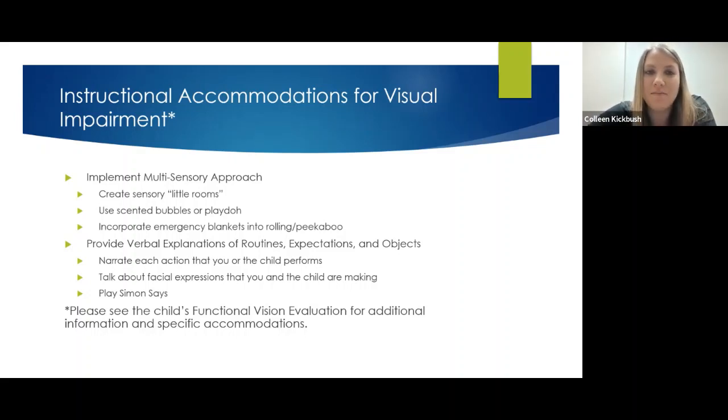Make sure you use a multi-sensory approach. Things should feel good, and you can use scent to encourage children to move. Peppermint has been used with students who have multiple disabilities — it really increases their alertness and movement. Using peppermint before activities when you want them a little more alert and starting to move their head can make a big difference.